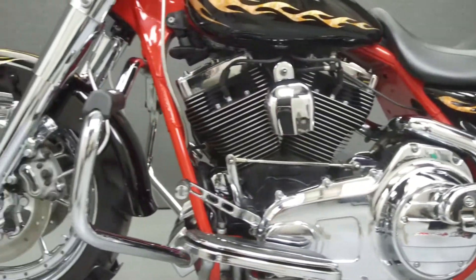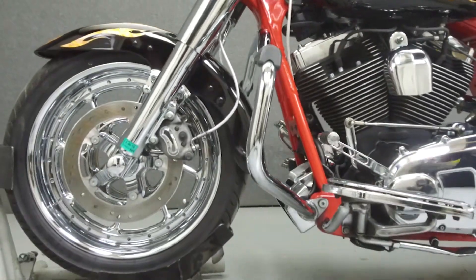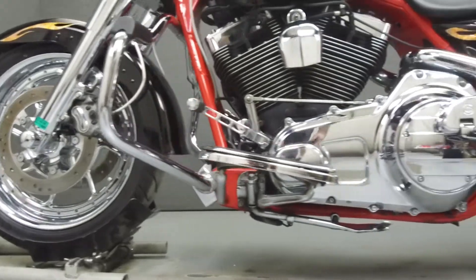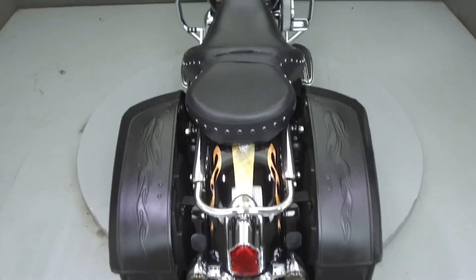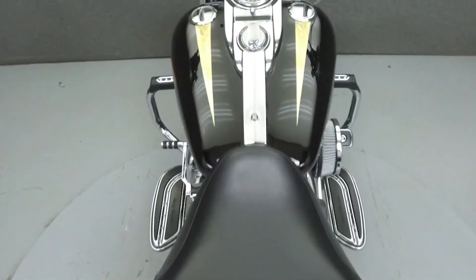This vehicle has been fully serviced, detailed, and comes with a 30-day nationwide warranty. We have also purchased a CycleChex Vehicle History Report. You can view this report by clicking on the link on the right side of the video.